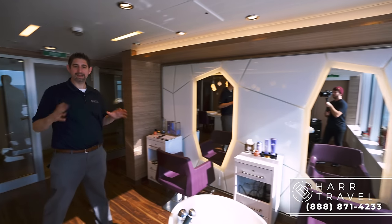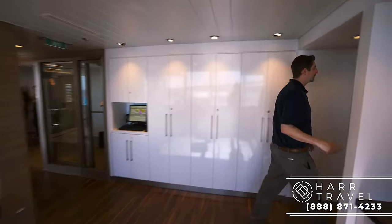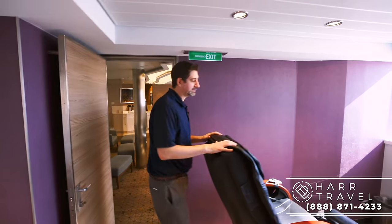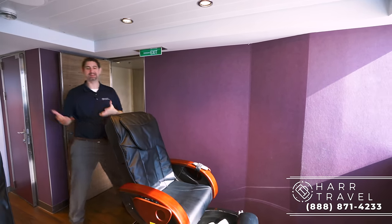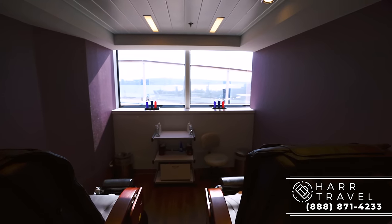Any of the hair treatments you get at home, or if you just want to style it to go out on the town one night on board, this is the perfect spot. They also have two additional hair stations, and if you follow me around the corner, this is where you'll have your pedicure chairs. I love it — on vacation, sitting here having a pedicure looking out at the ocean doesn't seem like a bad thing to me at all.